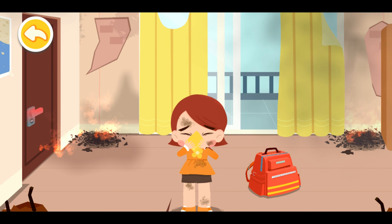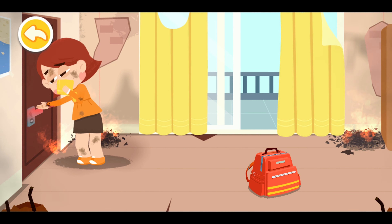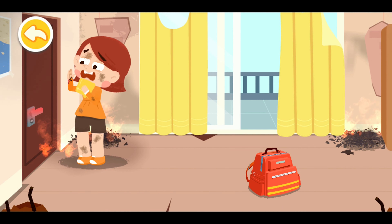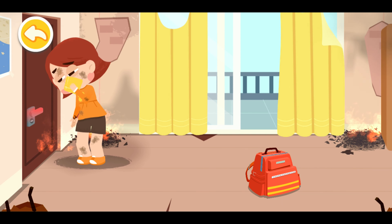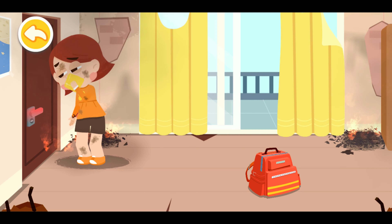Touch the doorknob with the back of your hands. It's burning hot! The door is burning hot — that means the fire is coming our way. Keep the door shut.